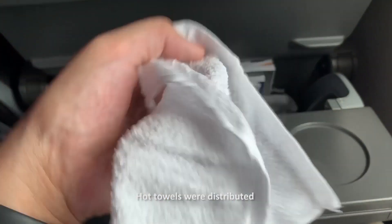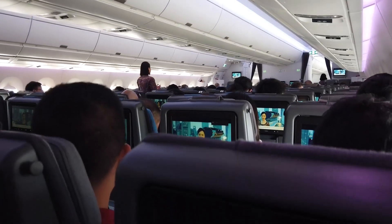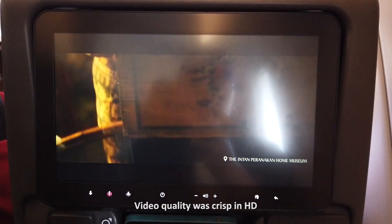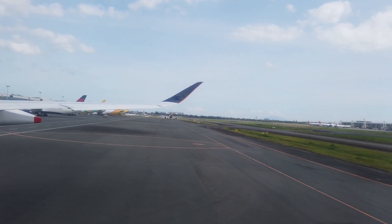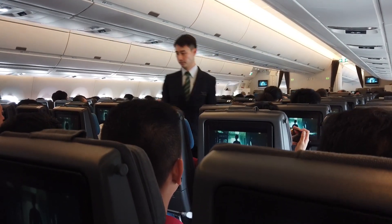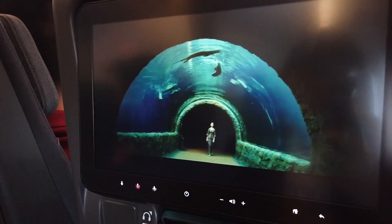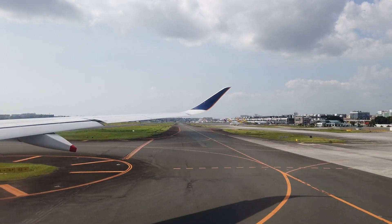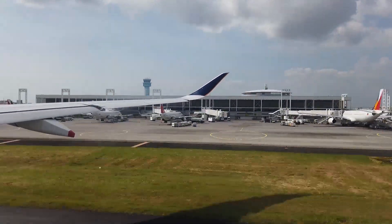Hot towels were soon distributed as everyone settled. An in-flight safety video was shown as we pushed back. I noticed the good quality of the display which was indeed in high definition. We soon taxied into the runway.